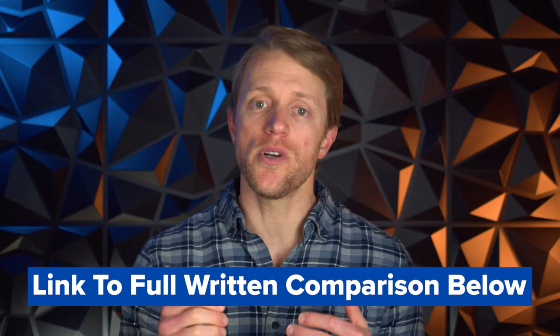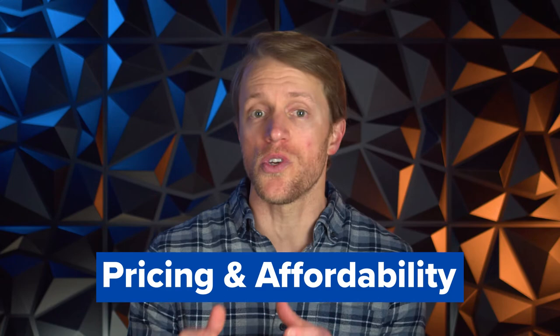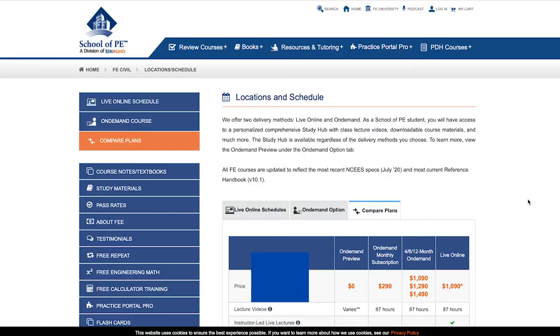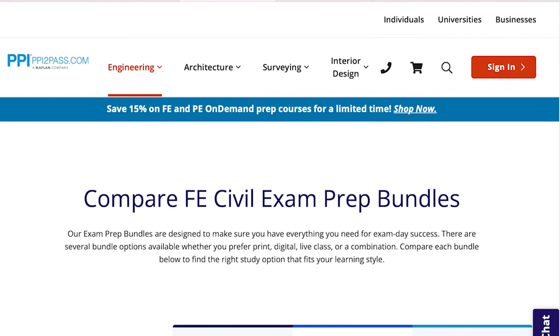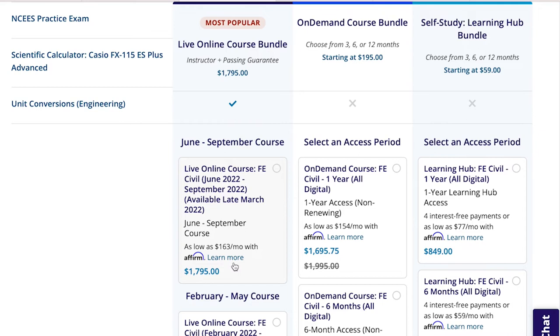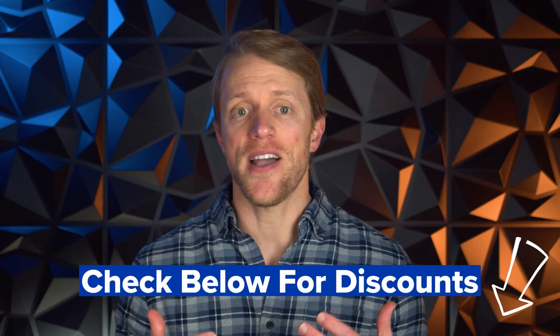So before we jump into my thoughts, let's briefly cover pricing, as this is an area where these courses differ a bit. With School of PE, you're looking at around $1,400 for their FE Live Online package and $1,500 for their PE Live Online package. With PPI, you're looking at around $1,800 for the FE Live Online package and $2,900 for their PE Live Online bundle. The price points are proportionally the same for on-demand packages as well, usually a couple hundred dollars less. School of PE is generally a few hundred dollars cheaper than PPI, with the biggest disparity around the PE Live Online courses. Both companies frequently run sales and promotions, so be sure to check for coupon codes before buying.